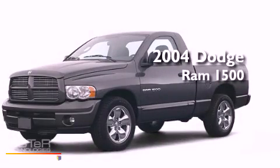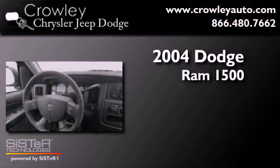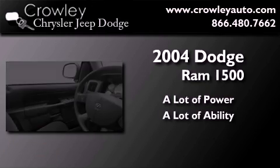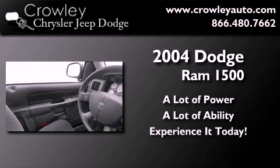This is a 2004 Dodge Ram 1500. Features include cruise control, heated side view mirrors, an illuminated entry system, an anti-lock braking system, dual airbags, and air conditioning.